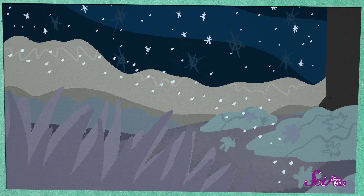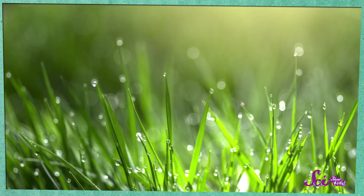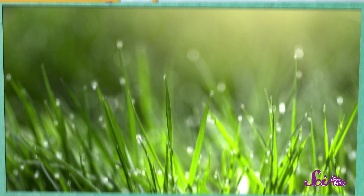But then, as night falls and the air gets colder, the gas turns into liquid water again. That's why sometimes, when you go outside in the morning, the grass is wet, even if it hasn't rained. The water on the grass actually comes from the air. There's a special name for when water in the air turns into a liquid like this.